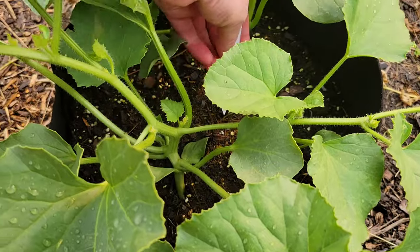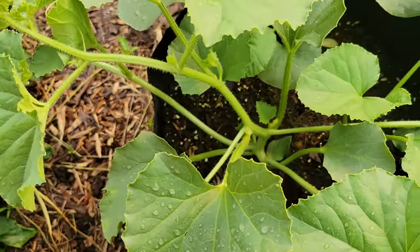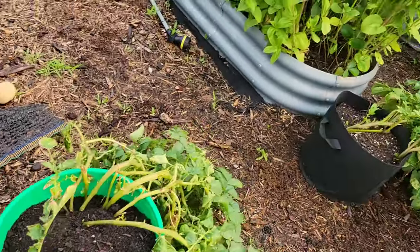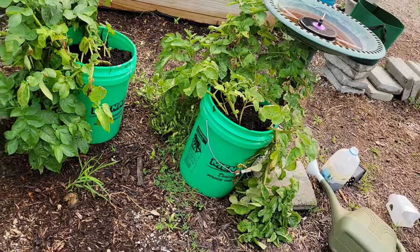Over here — what squash is this? I wonder if I have a tag. This is a banana melon! I'm really curious about that; I hope it comes. You'll see my first round of potatoes are all starting to die back.